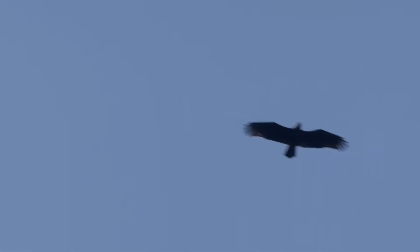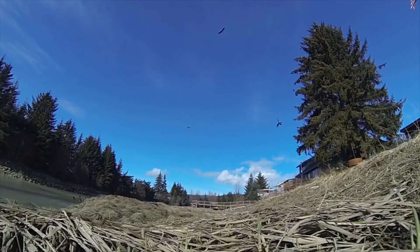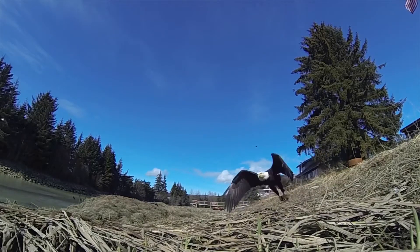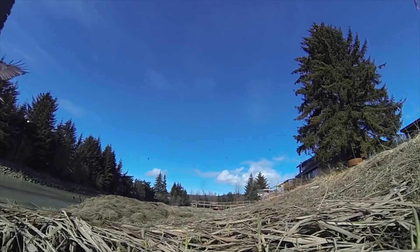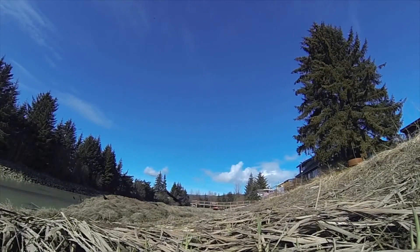To prevent these deaths, careful site selection can avoid areas with high bird migration routes or habitats. Adjust lighting on turbines, especially during migration seasons, to reduce attraction and disorientation of birds. Involve local communities and conservation groups in the planning process to gather insights and address concerns about potential impacts on wildlife. By combining these strategies, it's possible to minimize the impact of wind turbines on bird populations.